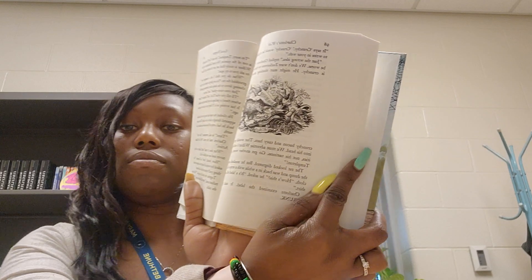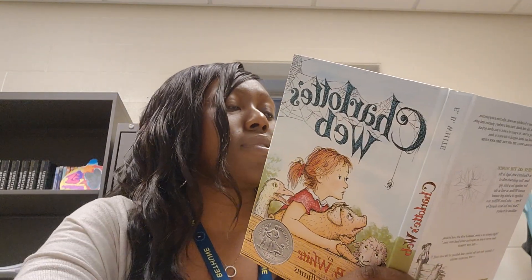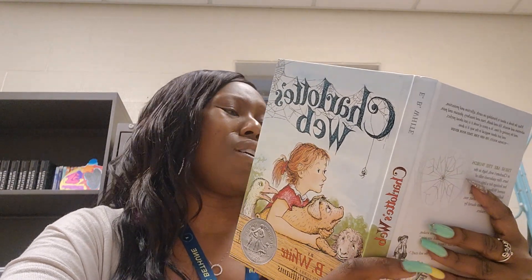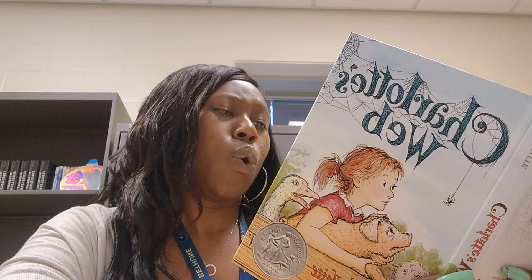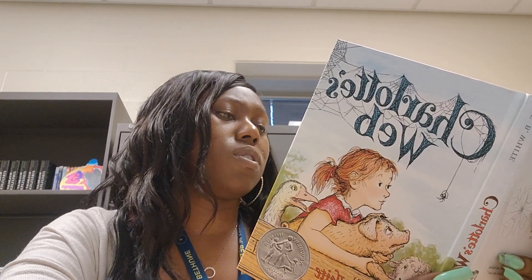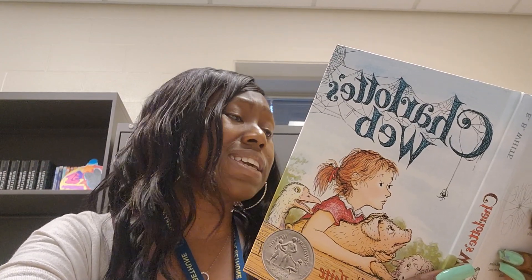"That would put ideas into his head. We must advertise Wilbur's noble qualities, not his tastiness. Go get another word, please, Templeton." The rat looked disgusted. But he sneaked away to the dump and was back in a while with a strip of cotton cloth. "How is this?" he asked. "It's a label off an old shirt." Charlotte examined the label. It said pre-shrunk. "I'm sorry, Templeton," she said. "But pre-shrunk is out of the question. We want Zuckerman to think Wilbur is nicely filled out, not all shrunk up. I'll have to ask you to try again." "What do you think I am, a messenger boy?" grumbled the rat. "I'm not going to spend all my time chasing down to the dump after advertising material."